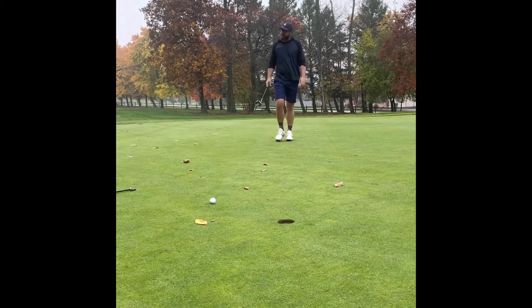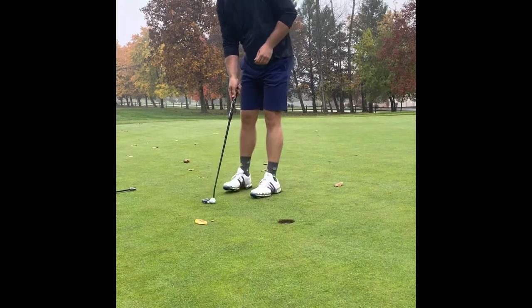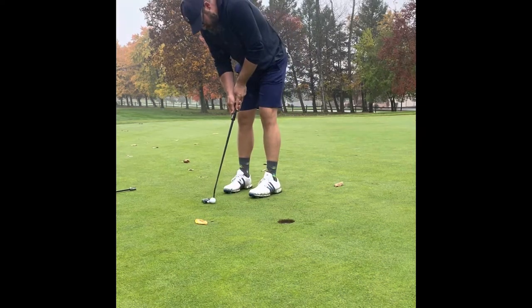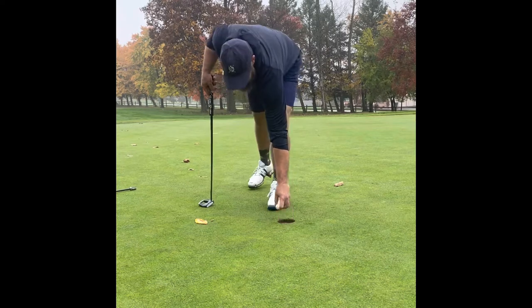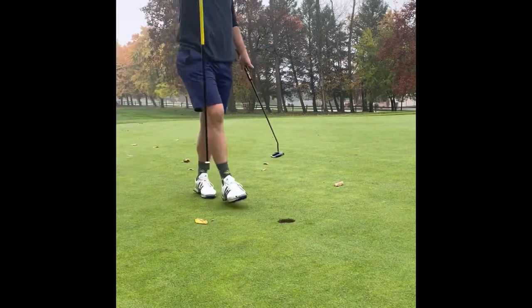The greens are very difficult. It's not a long course, but the greens are tough to maneuver, as you will see in this video. Starting the day — fairway, green, 2-putt par. Can't beat it. Good day against Southmore.